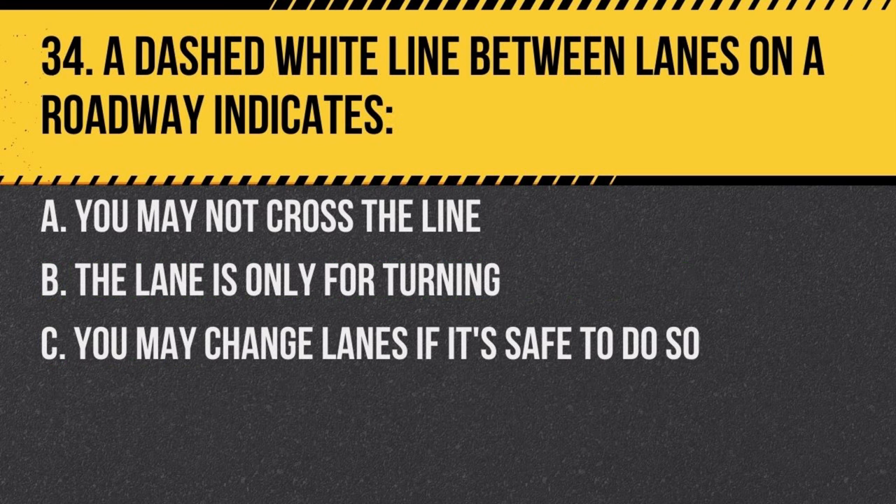Question 34. A dashed white line between lanes on a roadway indicates: a. you may not cross the line, b. the lane is only for turning, c. you may change lanes if it's safe to do so. Answer: c. you may change lanes if it's safe to do so. Dashed lines signify that lane changes are permitted.